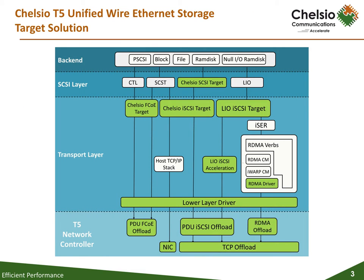The Terminator 5 T5 ASIC from Chelsea Communications is a fifth-generation, high-performance 2x40Gbps Unified Wire Engine, which offers storage protocol offload capability for accelerating both block — iSCSI and iSER — and FC over Ethernet, and file — SMB and NFS — level storage traffic.